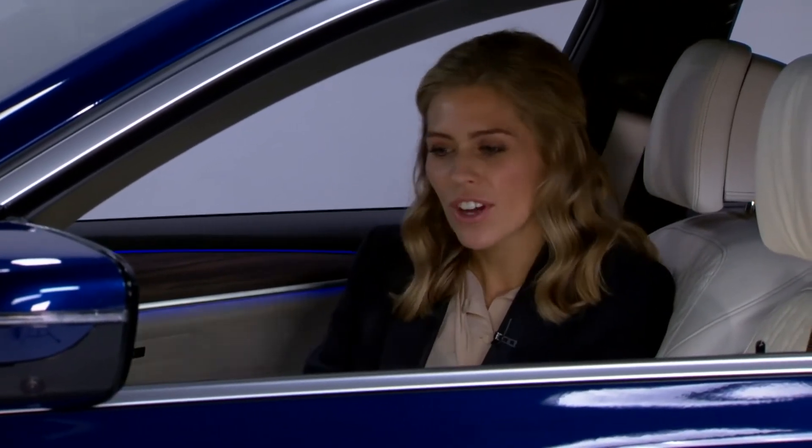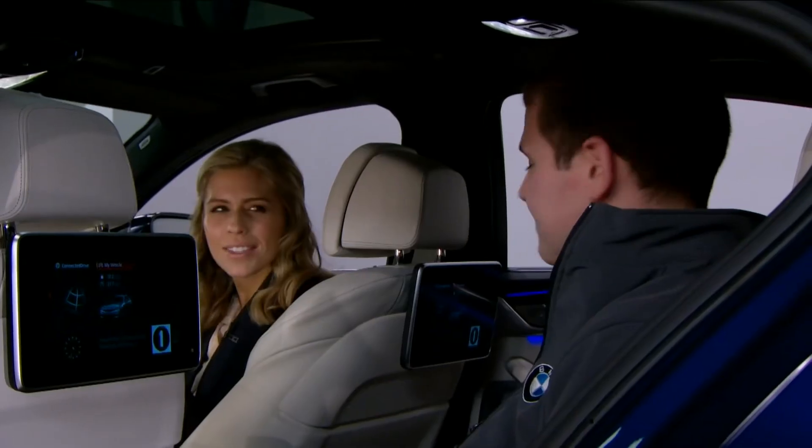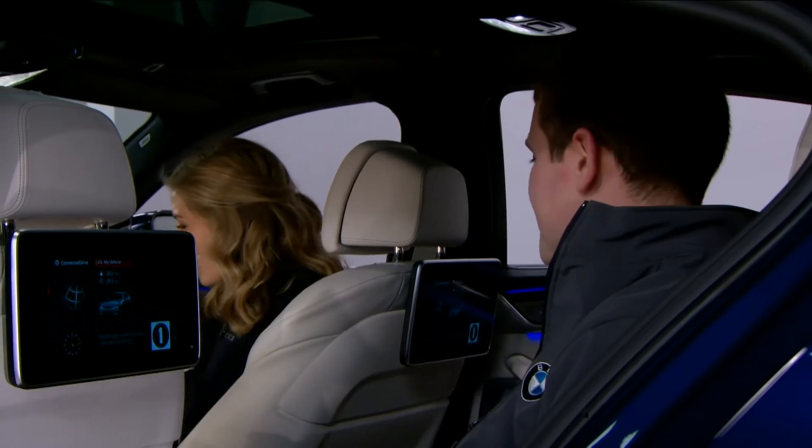What colour would you go for on a romantic drive? Dan likes the current blue — an evening blue, midnight blue. It matches the colour of the car.